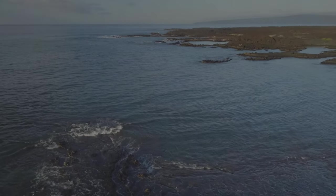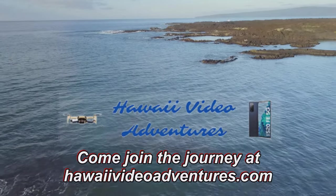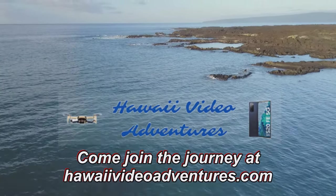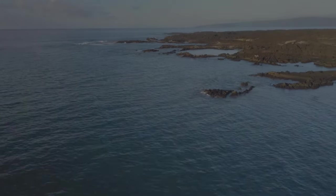Welcome to another Journey with Hawaii Video Adventures. If you enjoy these type of videos that I produce here for YouTube, then I would invite you to like and subscribe to my channel to get access to my entire playlist.